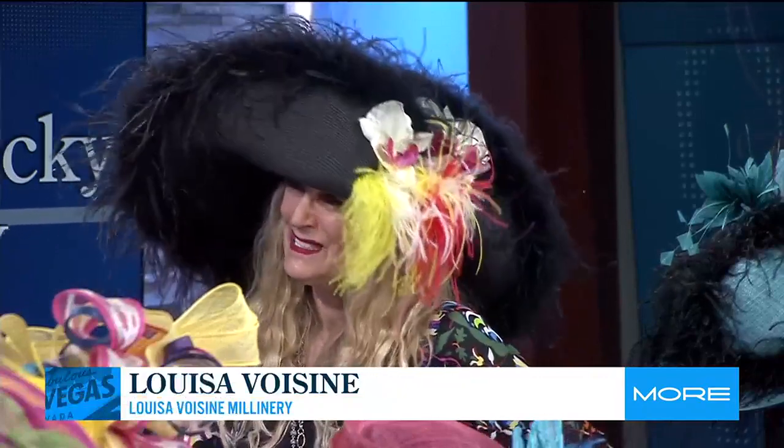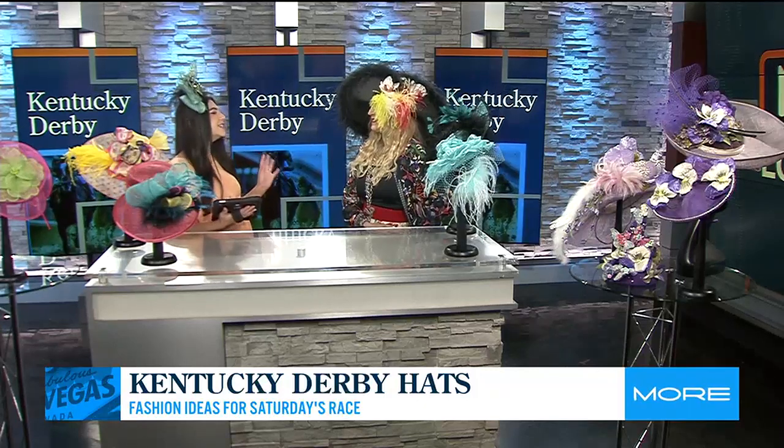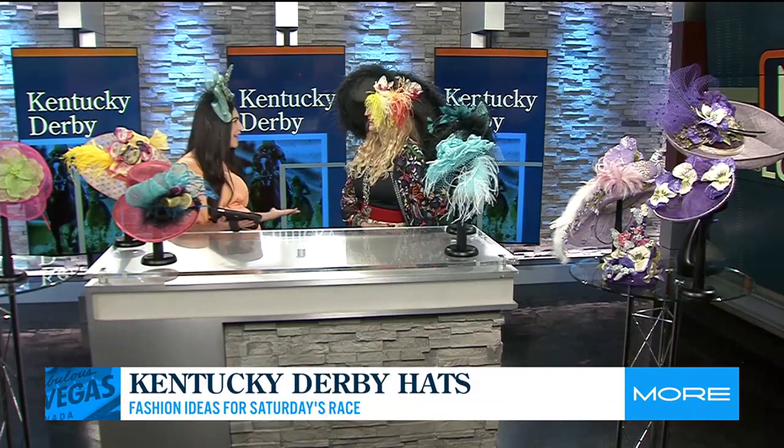One hundred and fifty years of tradition — that's what we're talking about behind these hats. This is so beyond an accessory. Talk to us about the history of the Derby Day hats.